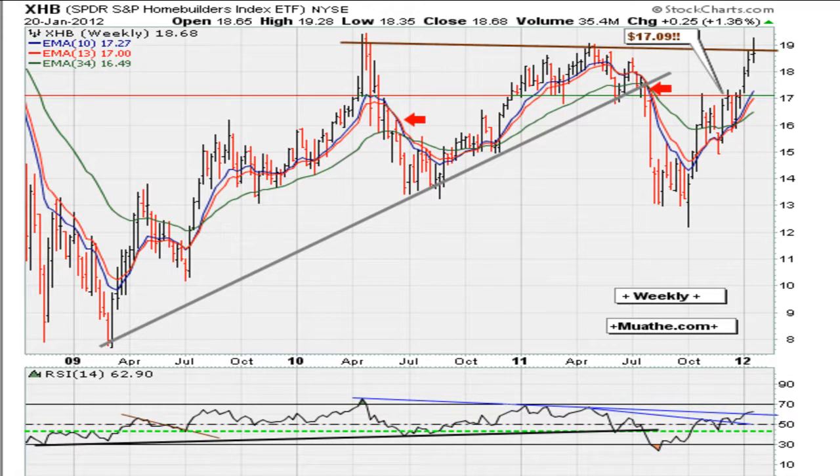On the XHB weekly chart, if you take the highs and draw a straight line, we are finding it difficult to close around that level. This week we were above it for a while but ended the week back below this level. So to me, this is confirmed resistance. It also happens to be an area where the RSI is showing resistance around that level, especially if we get a pullback in the coming week or so.